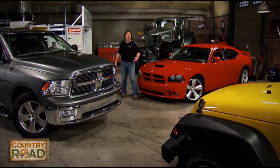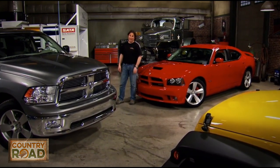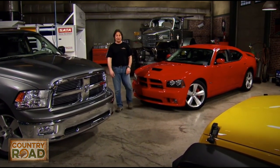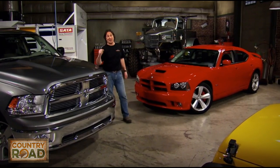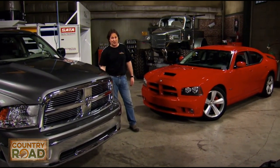Now, generally gearheads don't care anything about this because we figure all politicians are lying anyway. But when the price of fuel went over four bucks a gallon, people started to take notice. All of a sudden fuel economy became a hot topic, and that brings up the number one question we get emails about.